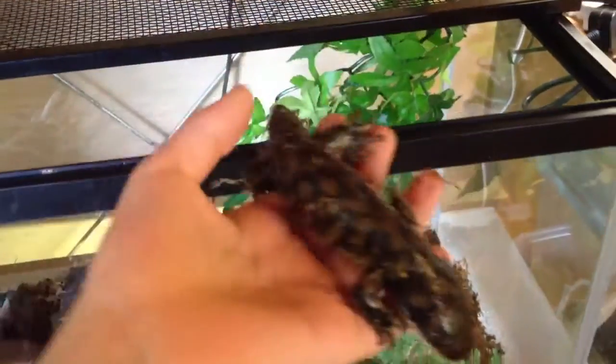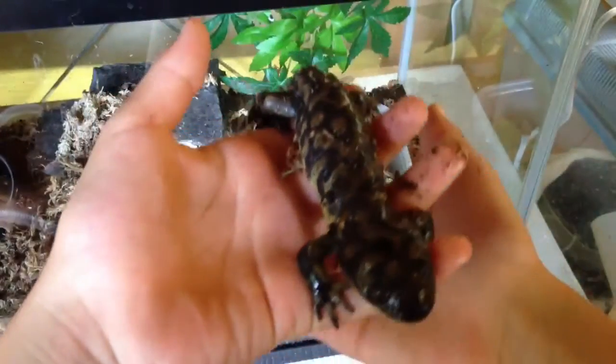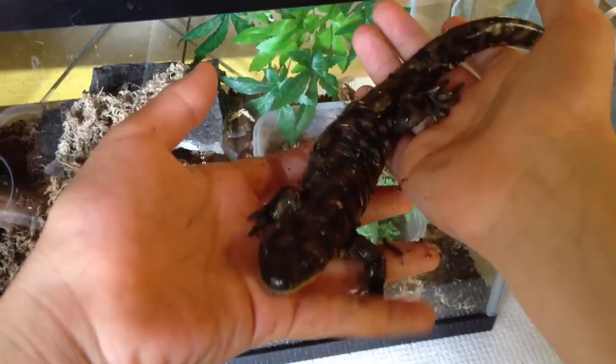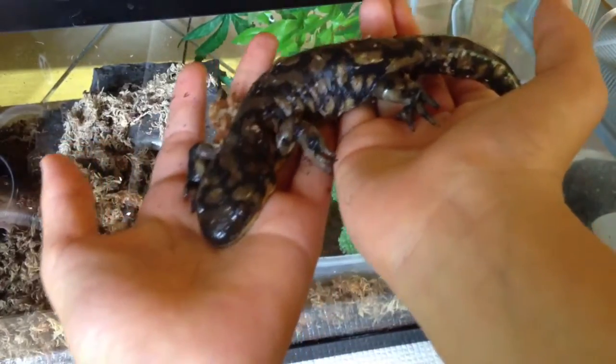Hey guys, look — I'm finally making a video so it's a little easier for you guys to see my eastern tiger salamander. I haven't showed you guys him in a while.